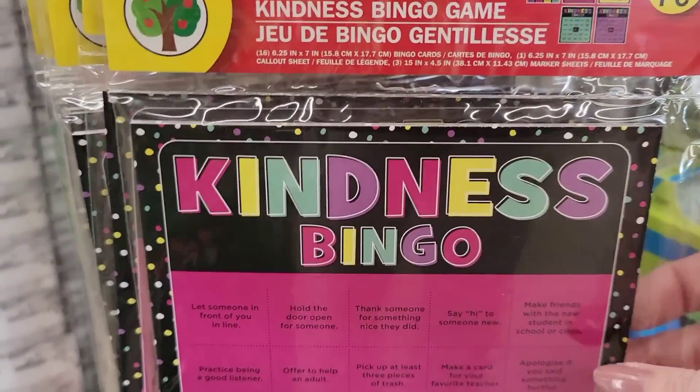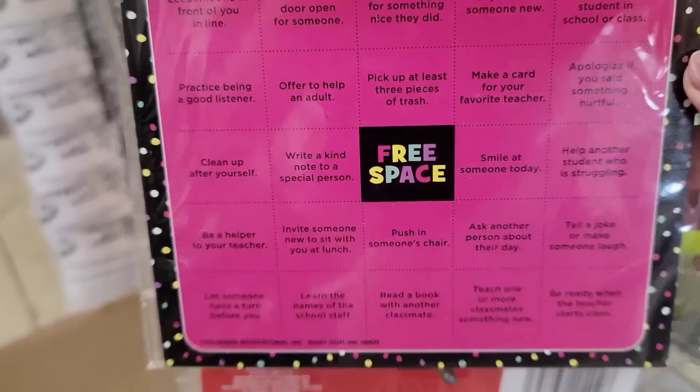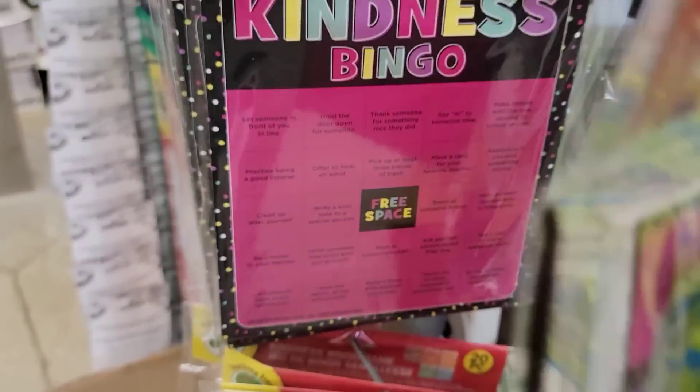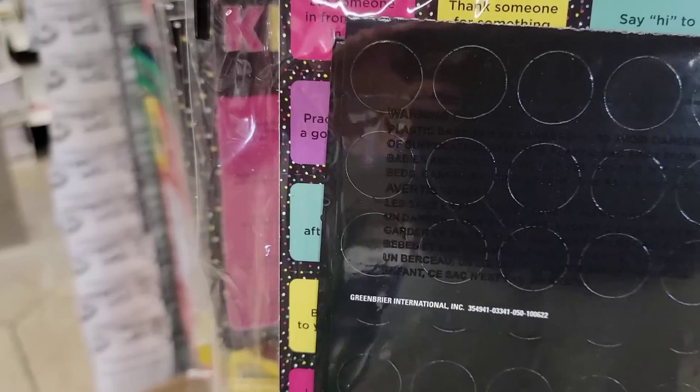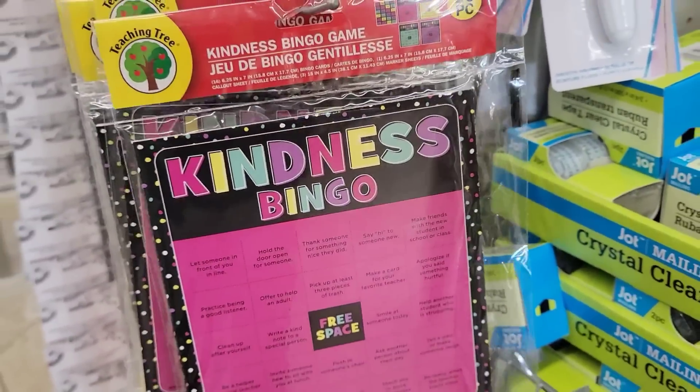Here is a kindness bingo game from Teaching Tree — it's a 20-piece set. That's a nice thing to have.